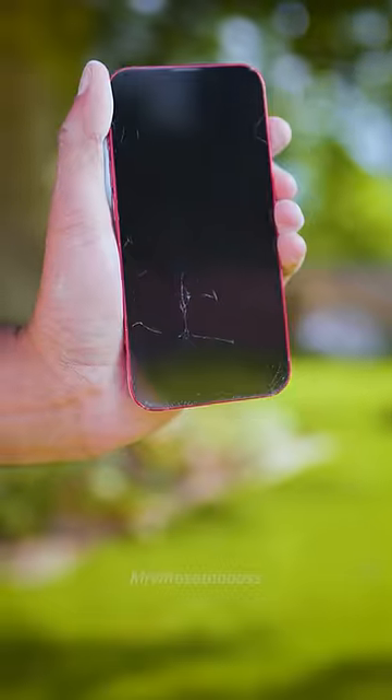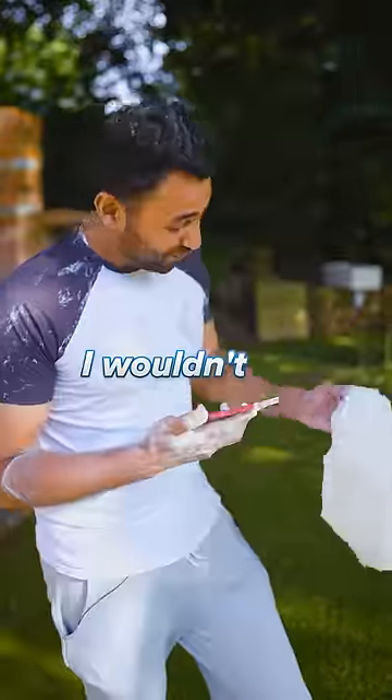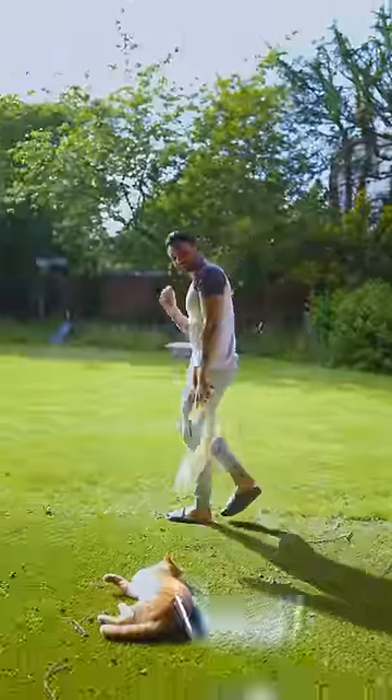it's covered in chalk. Look at this. The screen is actually shattered. I wouldn't call this a success. Subscribe and we'll do an even bigger balloon.